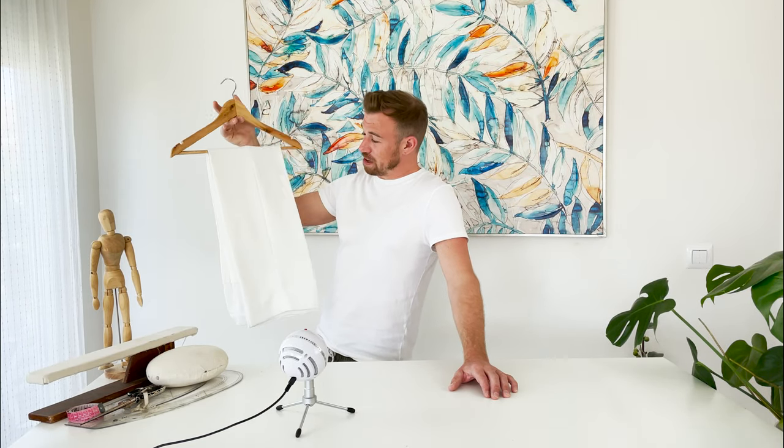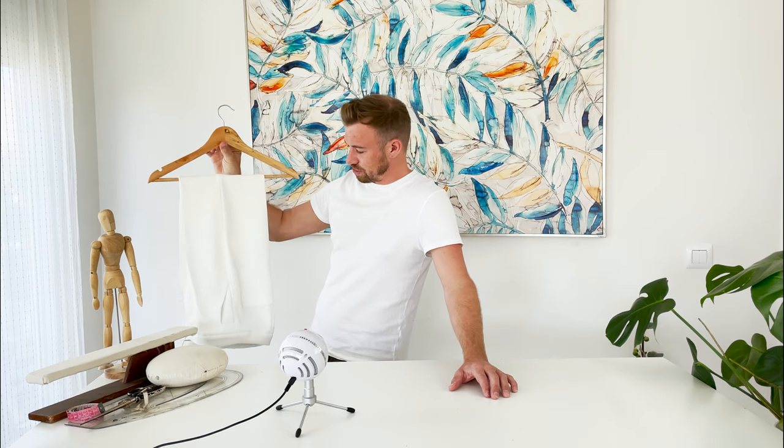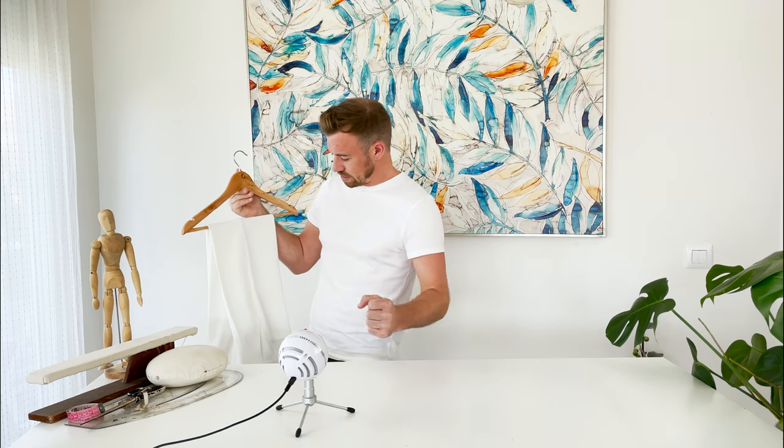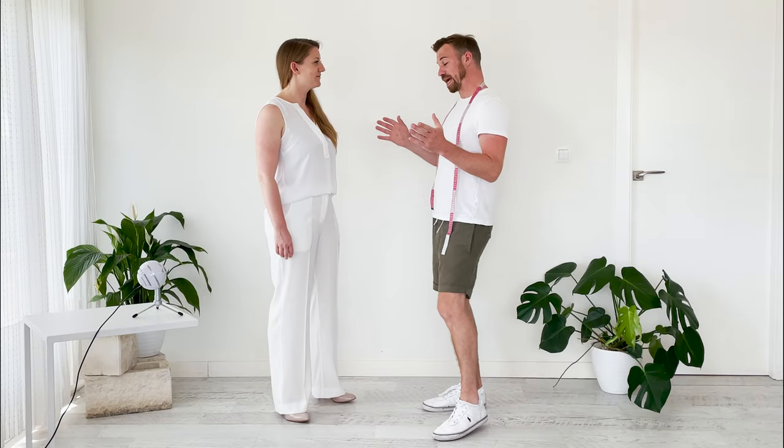Here are the finished trousers, made from a crepe fabric that was a bit of a nightmare to work with as it doesn't fold or press well. Construction quality is reasonably good and took about four hours. The trousers are put in a trouser press to get crisp edges before the fitting. The next day, Teresa comes in and tries on her made-to-measure trousers created in PatternLab.